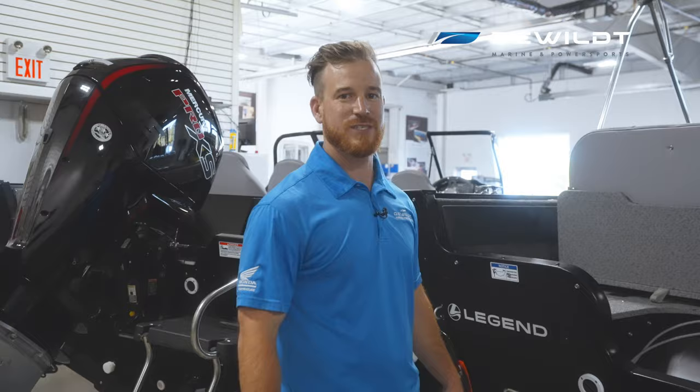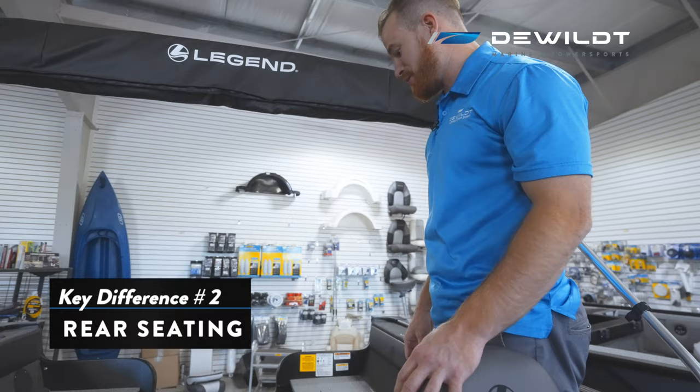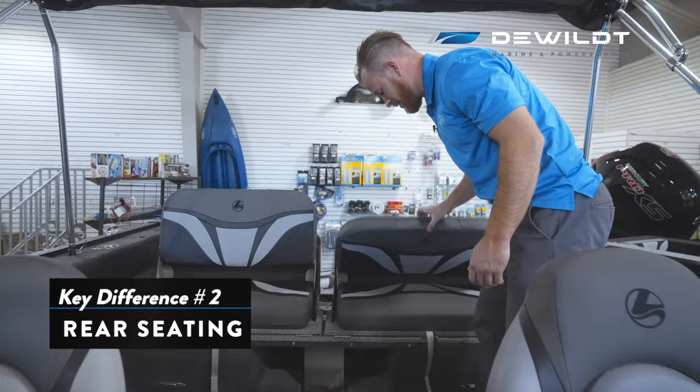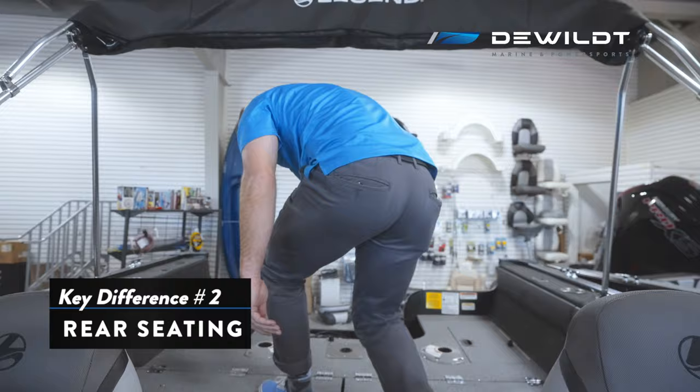Now let's hop inside and take a look at the rear seating. We are in the 18 XTR. You'll notice we have convertible split bench seats, so you could fold both of these seats up individually. If you have your buddies or your family on board, you have some extra seating, and they fold down very easily. If you just want to go fishing for the day, we have a beautiful rear casting platform.